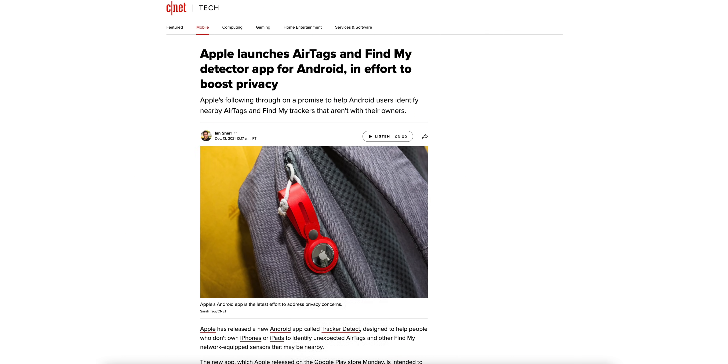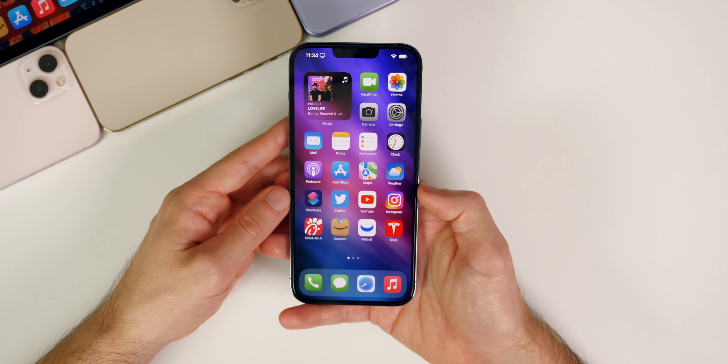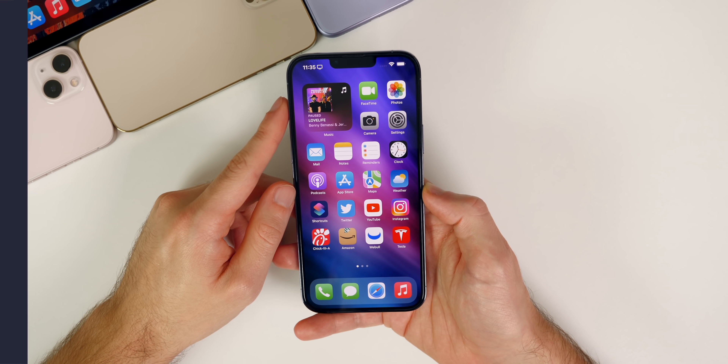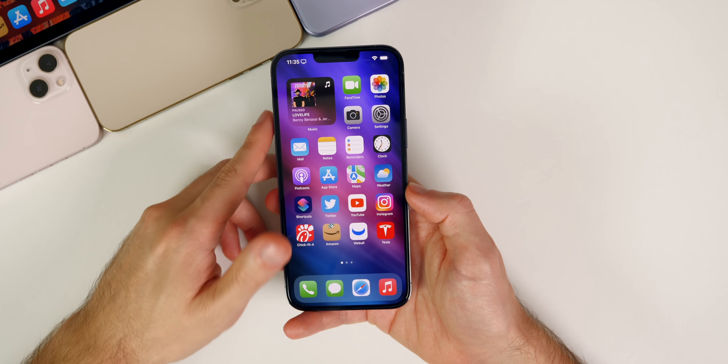Apple recently launched a new Android app called Tracker Detect. It allows you to discover unknown AirTags nearby — so if someone put an AirTag on you to stalk you, you can now detect it on your Android device. The app looks for devices separated from their owners, lets you play a sound on the AirTag to locate it, and provides instructions on how to identify who it belongs to and how to disable it.